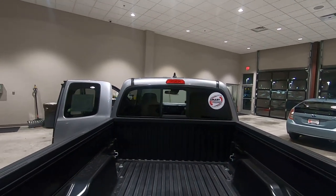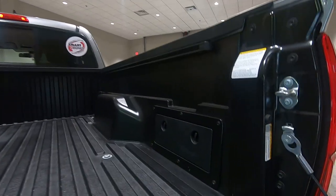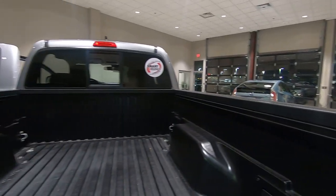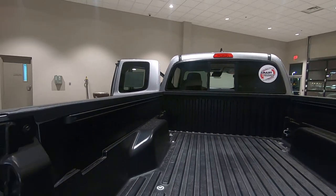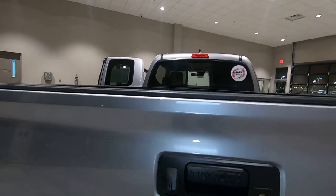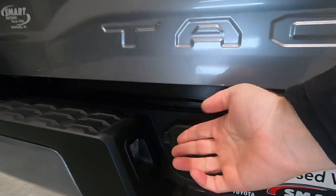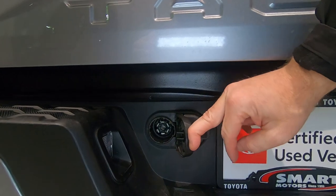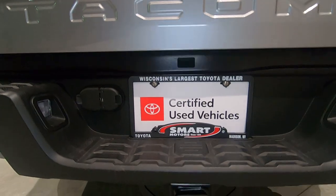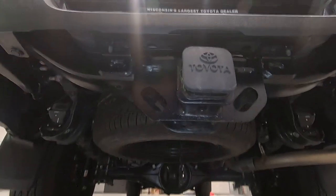That sliding rear window is manual, not power, but it does open up. There are tie-downs in the back as well, and we do have the rail system — I noticed up front we have the rail attachments as well for this vehicle. Your step bumper is a lighted step bumper and it is pre-wired for towing, so you're good to go there. We do have a class 3 trailer towing hitch and a full-size spare tire.